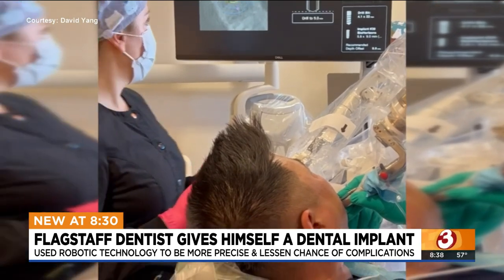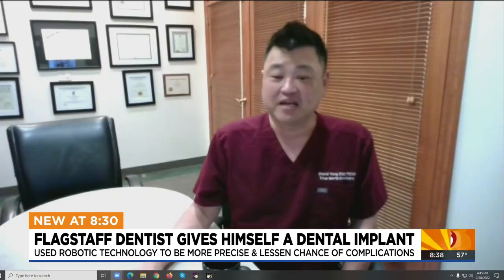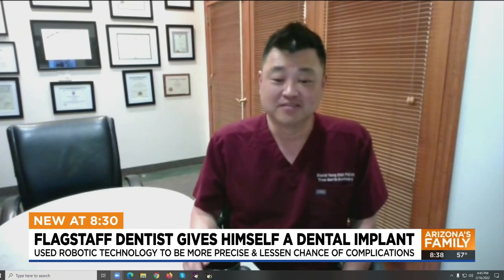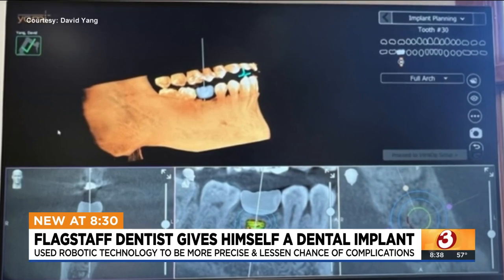On a scale of 1 to 10, Yang says the level of pain after doing his own implant was a 0.5. He even had a nice steak dinner the night after. At this point, it's hard to find many negatives with the Yomi technology.